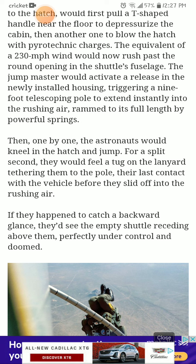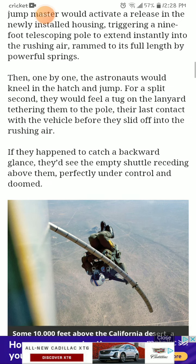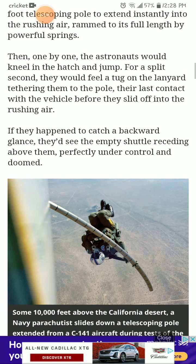Then, one by one, the astronauts would kneel in the hatch and jump. For a split second, they would feel a tug on the lanyard tethering them to the pole — their last contact with the vehicle before they slid off into the rushing air. If they happened to catch a backward glance, they'd see an empty shuttle receding above them, perfectly under control and doomed.